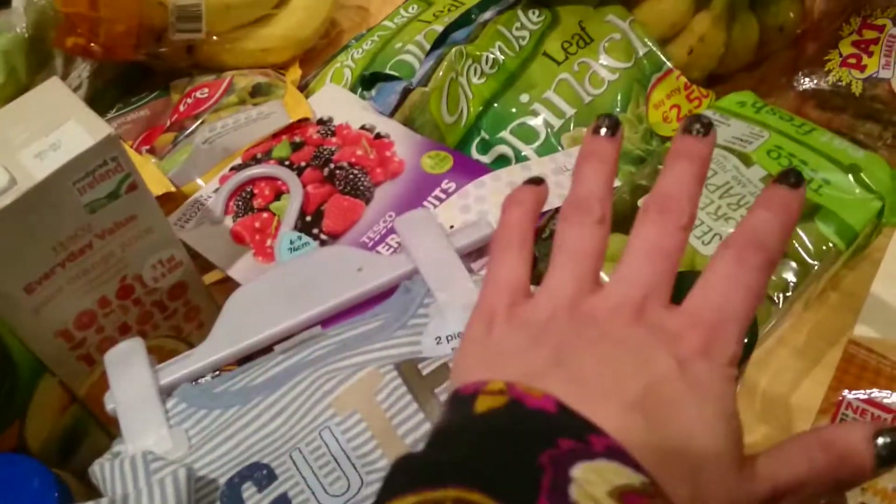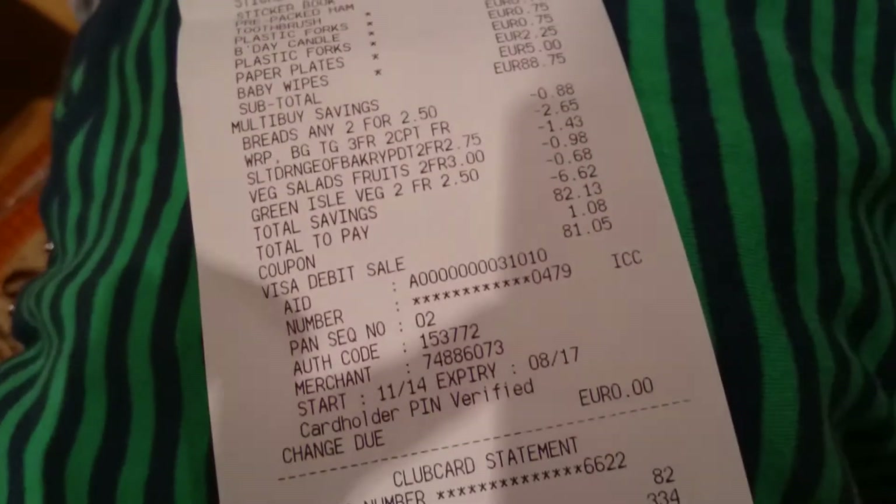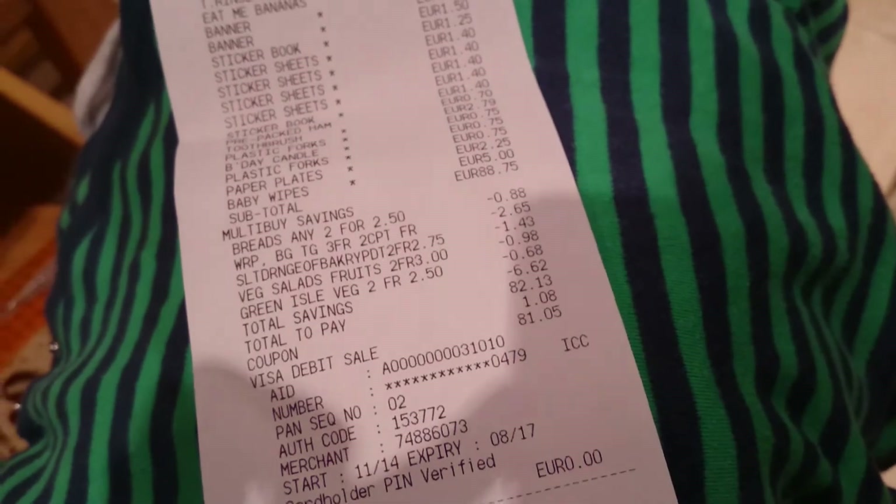So everything — healthy stuff, not so healthy stuff which mostly isn't mine, stationery, and party supplies — everything came to £81.05. So I'm happy with that.